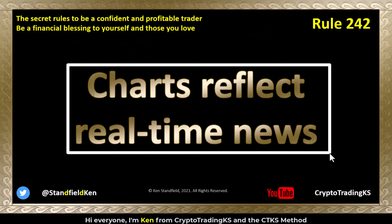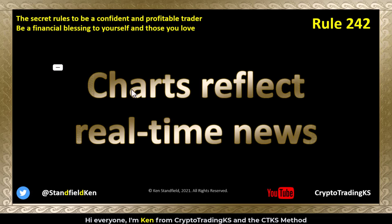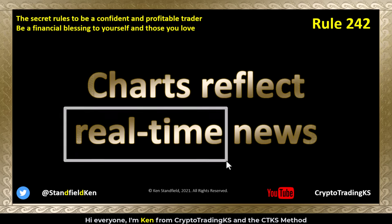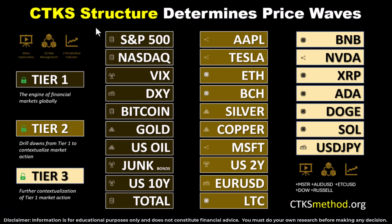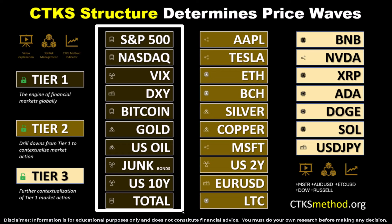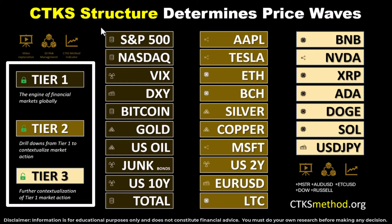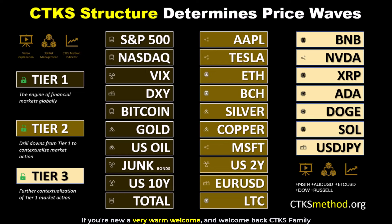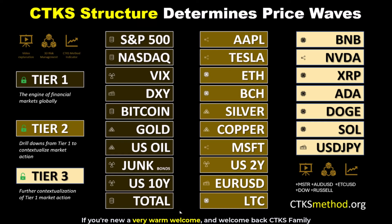I'm Ken from Crypto Trading KS and the CTKS method rule 242: charts reflect real time news. You need the real time pulse of the market and you get that from the charts. If you're new, a very warm welcome, and welcome back CTKS family. The thing to remember is that there are all sorts of different charts. The tier one charts are the engine of financial markets globally — you must keep your eyes on them. They're vitally important. These tier one charts will move your charts.